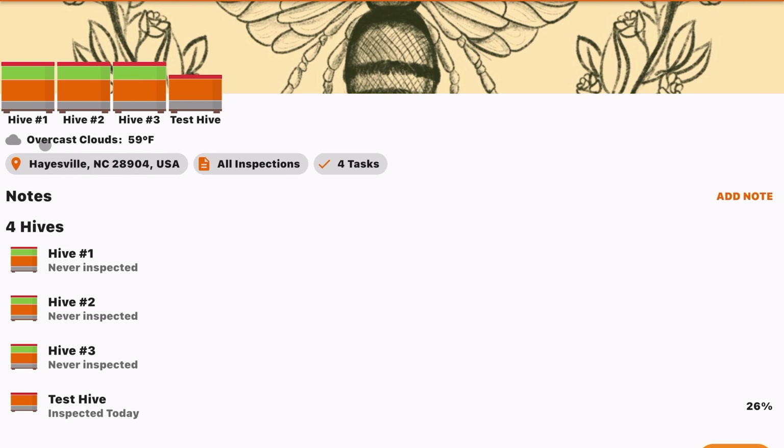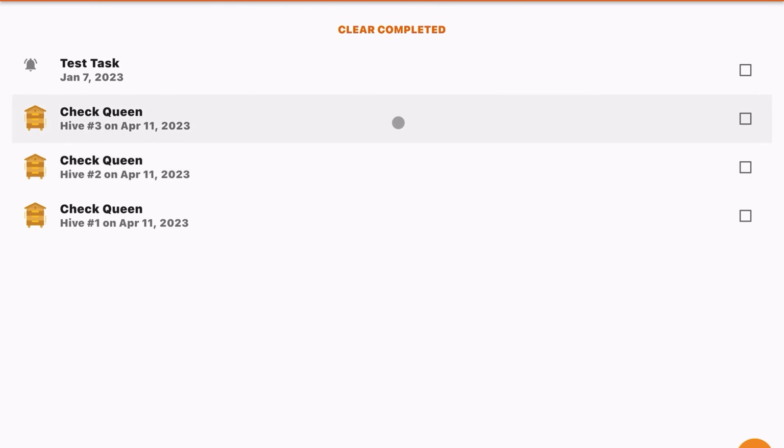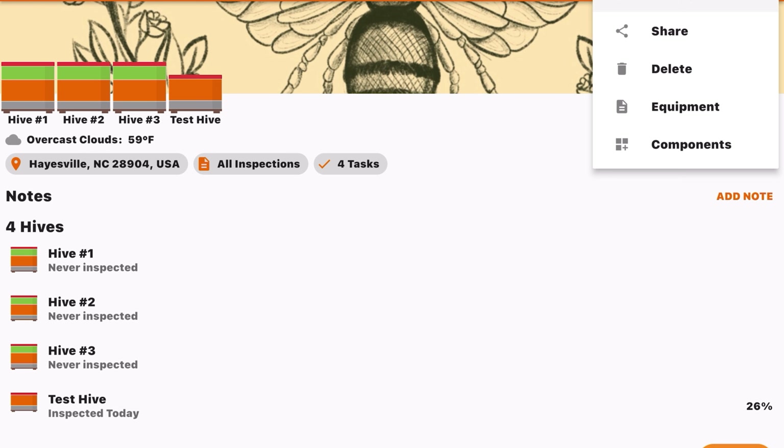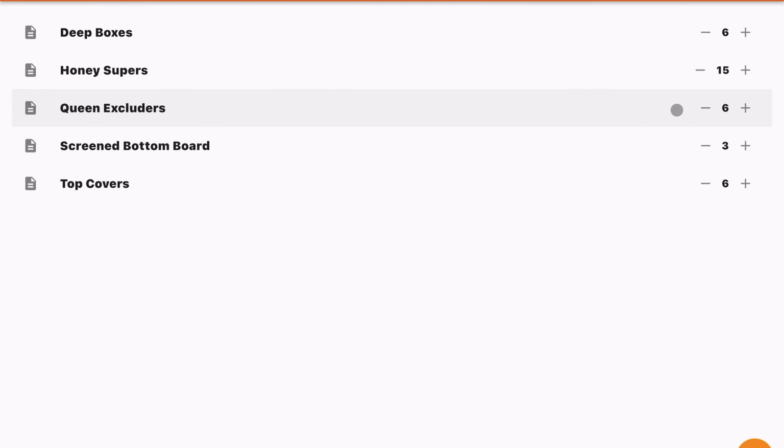One thing I really like about this app is the notification to tell you when the hive needs inspecting next. Every beekeeper is a little different — some inspect once a week, some every five days. The app will notify you when to inspect that hive again. It also gives you demographic information about the apiary location, weather that day, and you can view and add tasks as they come about.